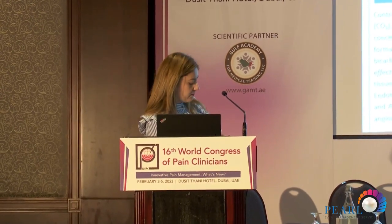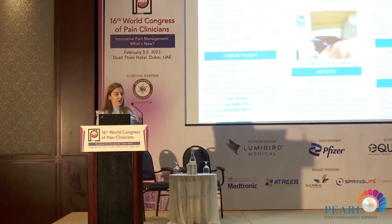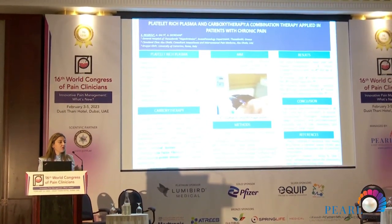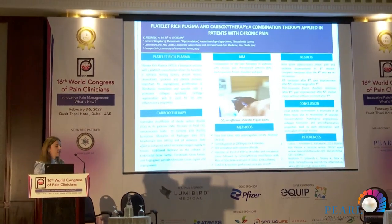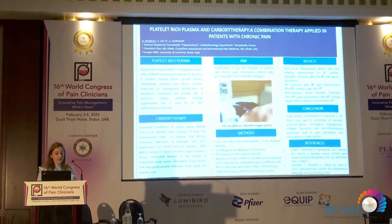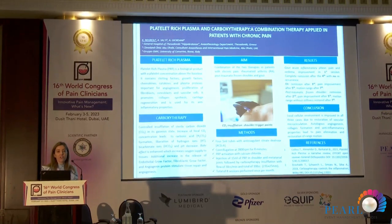We are going to talk about the combination of these two therapies and apply them in patients with chronic pain. PRP is a biological product that has an autologous fraction with a platelet concentration above the baseline. It not only contains a high number of platelets but also a high number of protein factors, growth factors, chemokines, cytokines, and plasma proteins. It is important because we have angiogenesis with its help, proliferation of fibroblasts, osteoblasts, and vascular cells. It promotes collagenesis and is important for cartilage regeneration and formation.